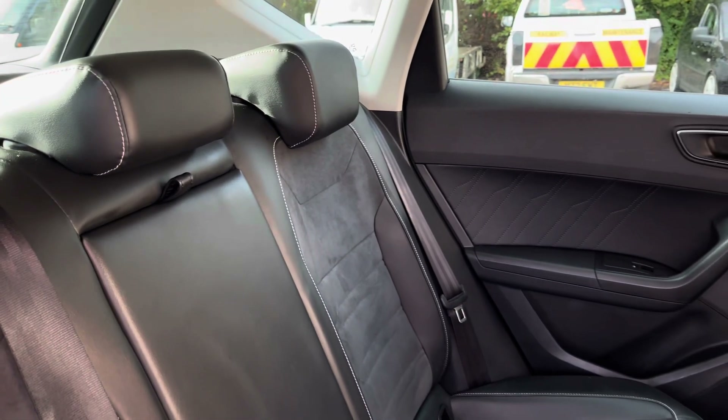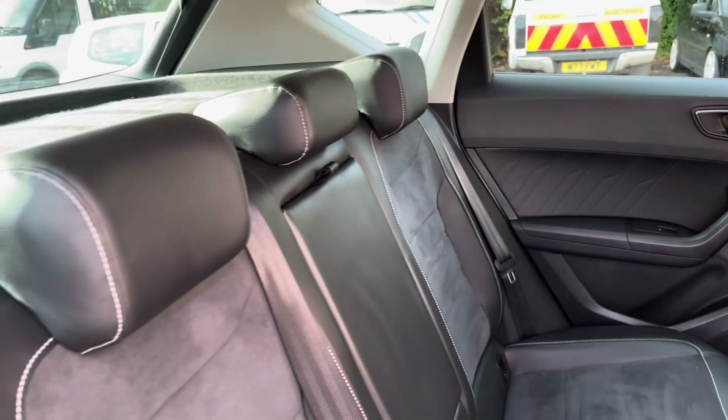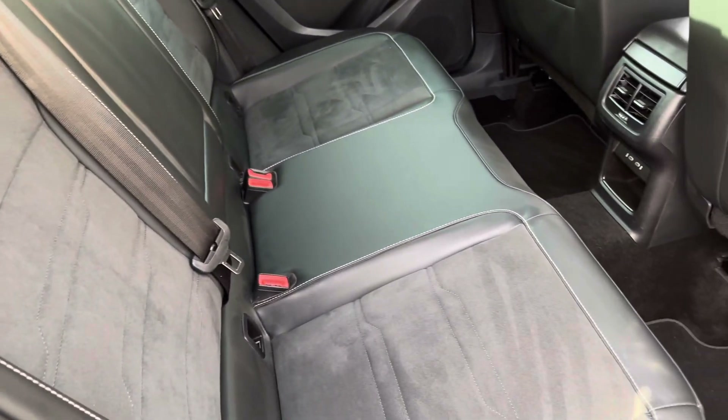Moving inside to the rear of the vehicle, we have the half leather, half Alcantara seats on offer. These do come equipped with ISOfix points along with a central armrest.